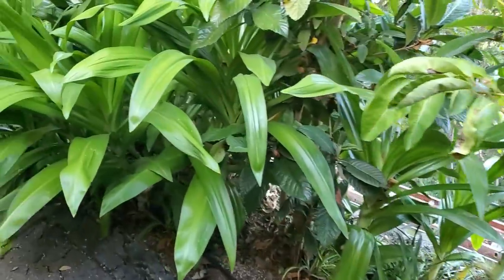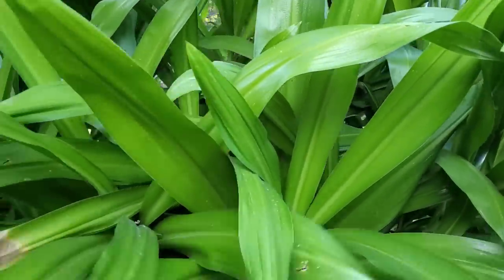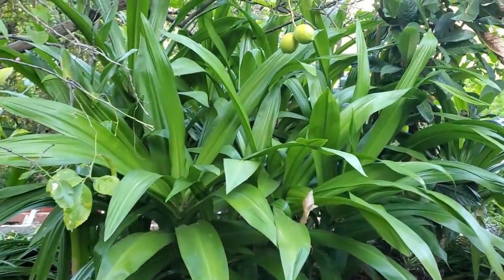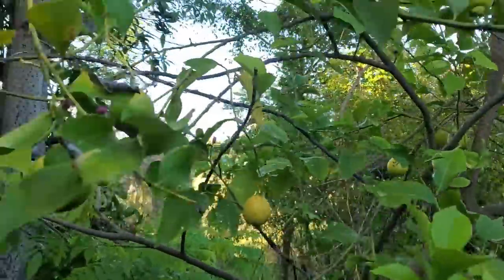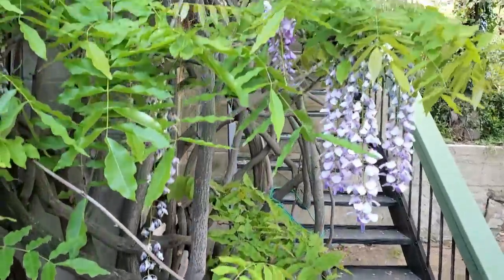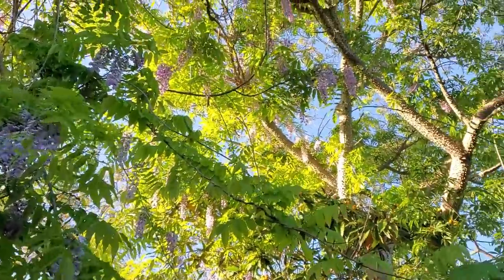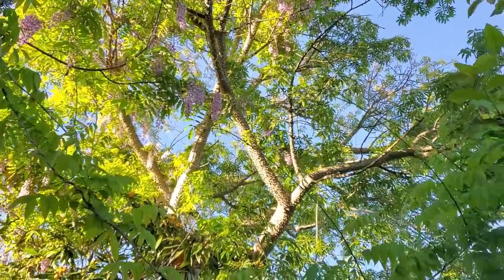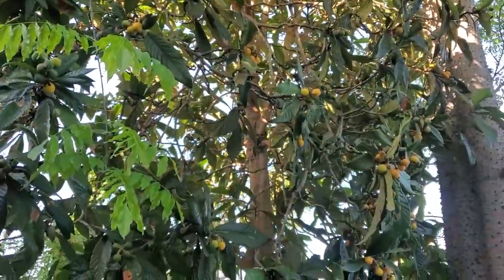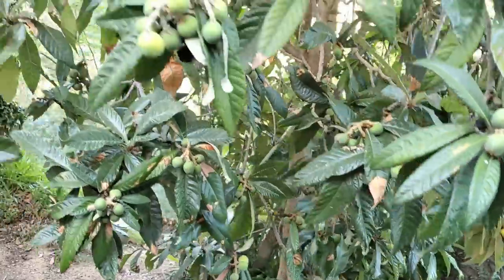Right here these are, I believe, hedychium ginger — probably white — but they won't be blooming until late summer. I've seen those all over the property. We've got a lemon tree with a lot of lemons on it. There's a large wisteria that grows all the way up into this tree, which I believe is a coral tree. And right below that is one of many loquat trees I've seen on the property, and some of the fruit is just about ripe.